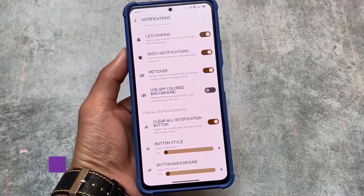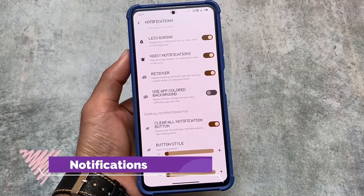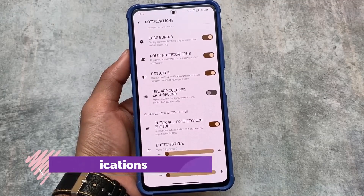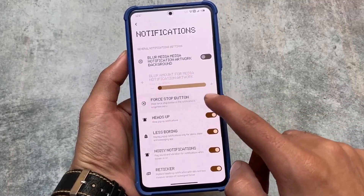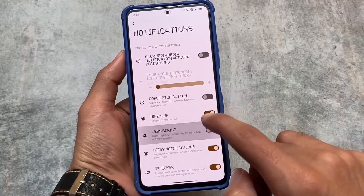So those were the five custom ROMs I wanted to let you know about. I hope you like these. Links, videos, and everything are available in the description. Thanks for watching and I'll see you in the next one — goodbye!